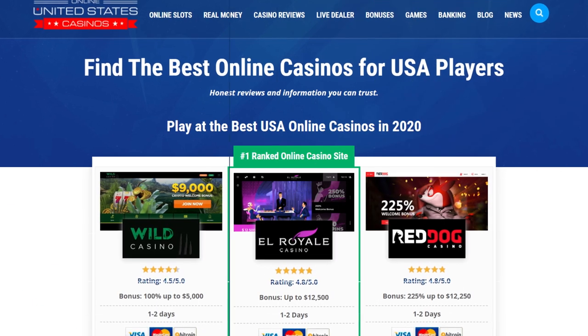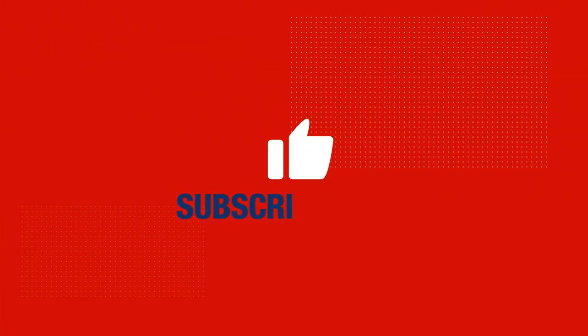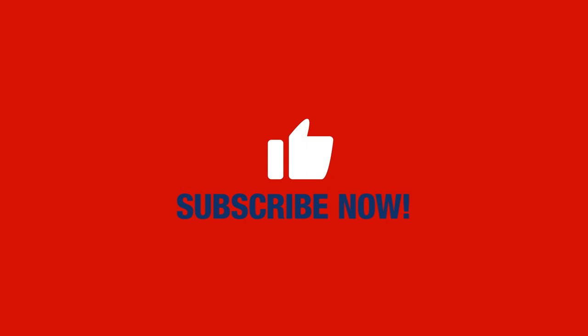If you're ready to start playing and winning, visit OnlineUnitedStatesCasinos.com for the best reviews, latest promotions, tips, and recommendations of the online gambling industry. Don't forget to like and share this video and subscribe to our YouTube channel.